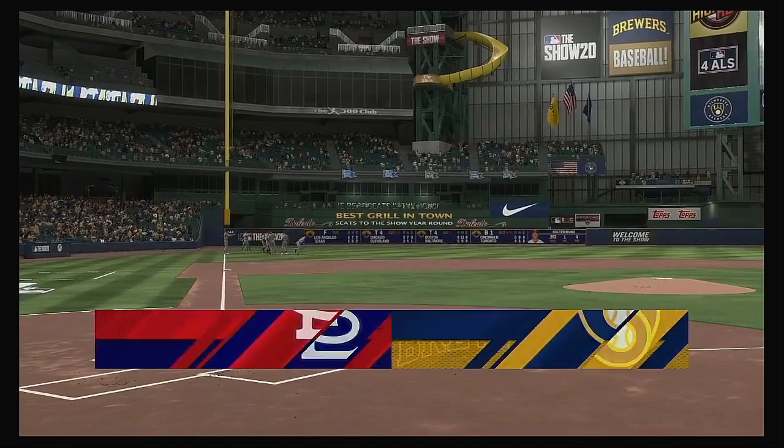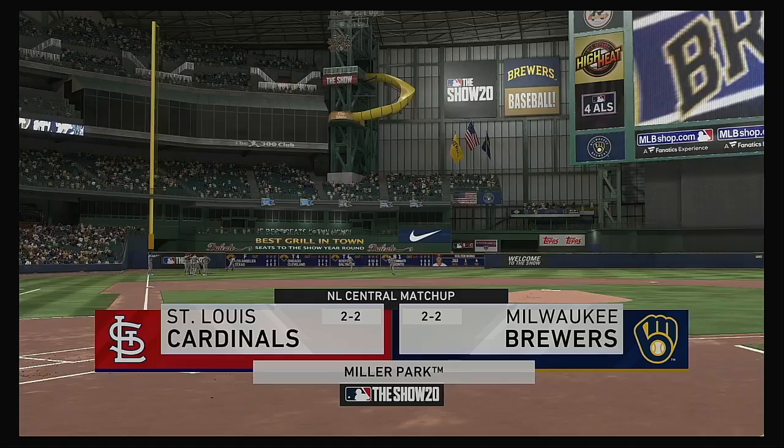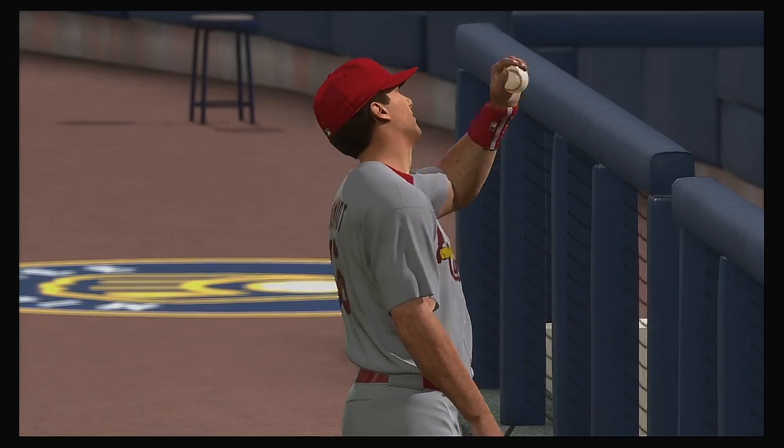We are under the lights this evening as we get you set for another edition of Baseball on the Show. Tonight, we've got a good matchup in store between the St. Louis Cardinals and the Milwaukee Brewers.